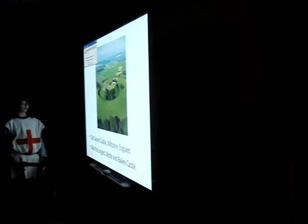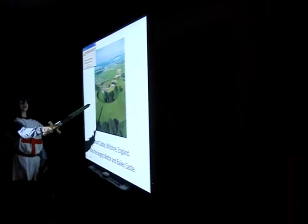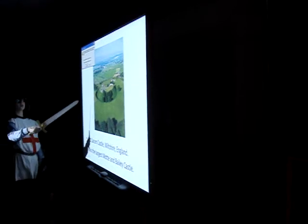Old Sarum Castle, Wiltshire, England — what is the largest Motte and Bailey castle? You can see the moat there and how big the Keep would have been, along with the Palisade. You can see that large gold-colored area.